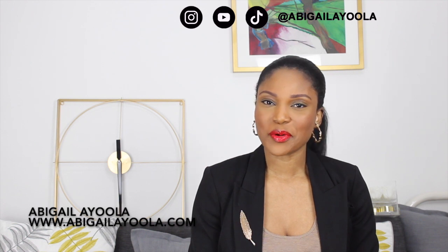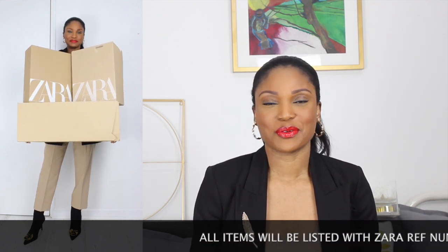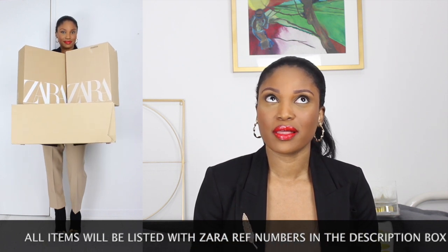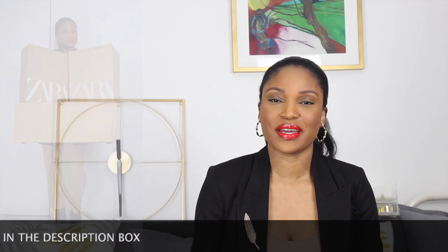Hi lovelies, welcome or welcome back. In today's video I'm going to be doing a Zara haul. I've spent quite a chunk of change at Zara and we are going to see whether she likes me or not for this haul. I spent about £1,009 to be exact and so we're gonna see what I keep and what I return from this haul.